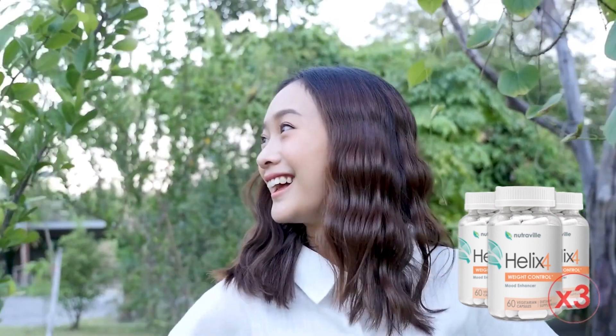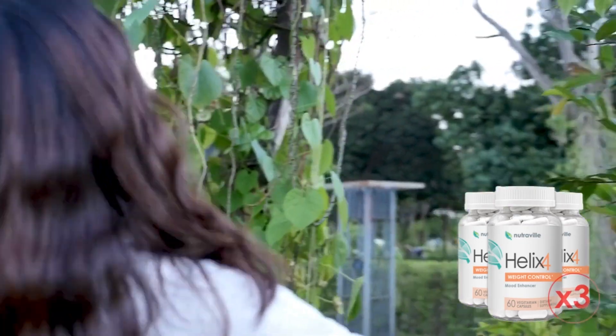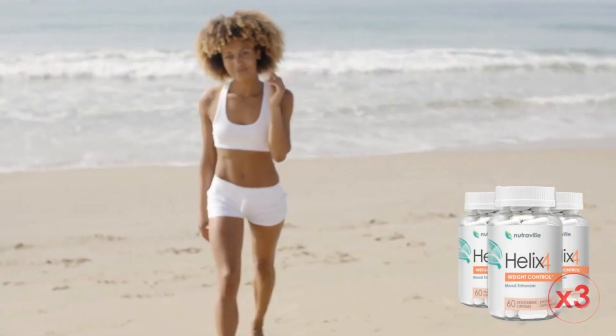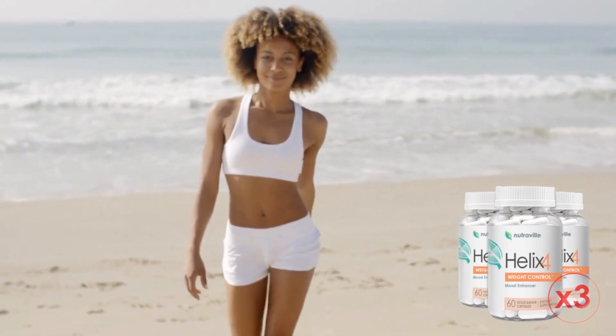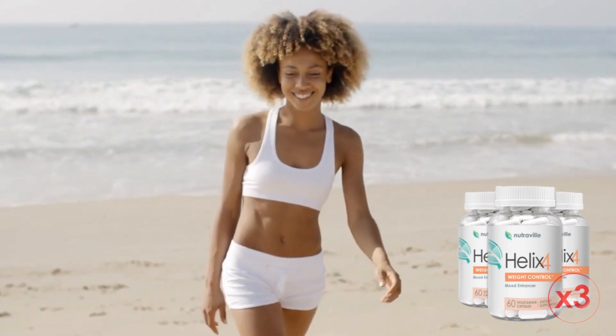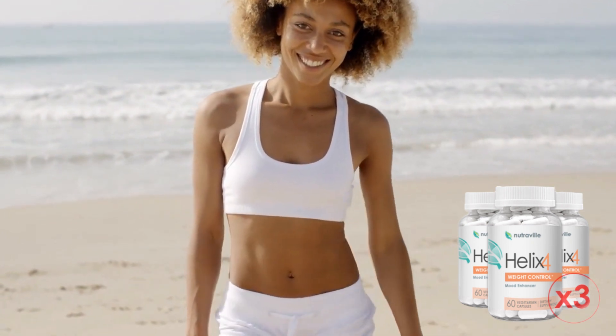That was my honest review about Helix 4. After you watch this video, you can click here under the description to enter the official website of Helix 4, and there you will also see some testimonials from people who are having great results. They are real people — there are no influencers or celebrities promoting this product, so they are actually having real results.